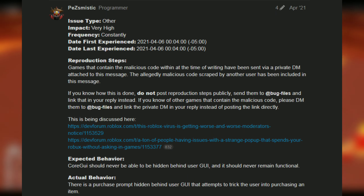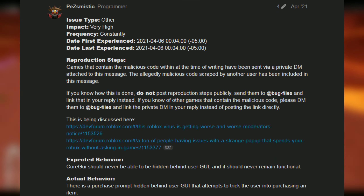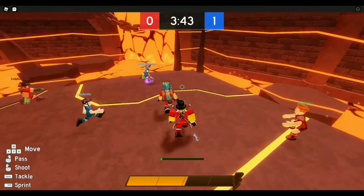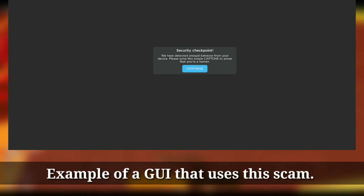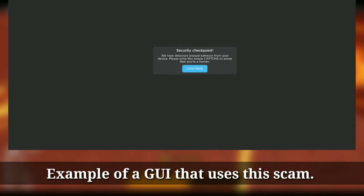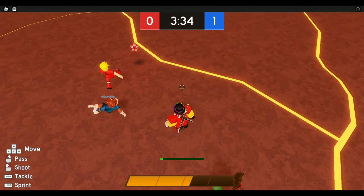The scam is basically done in a very simple way, yet you won't even see it coming as a regular player. Basically, the game will seem normal to you, and there will be a GUI on the screen — something like passing a captcha test, or one of those 'press any key to continue' type of interfaces.